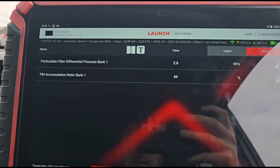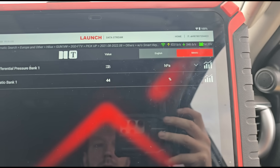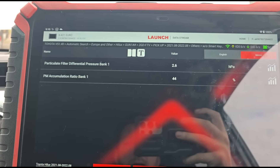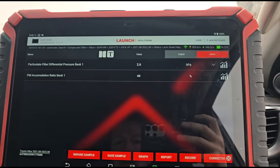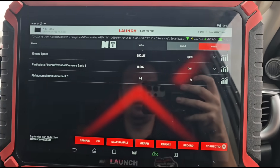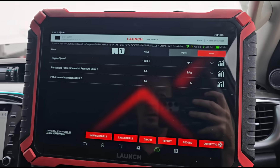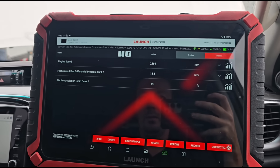Looking at the live data, we have two to three millibars of pressure differential and 44 percent on the fill level. I think this is a damaged DPF from the looks of that. I'll get the engine speed up and switch back to that view.